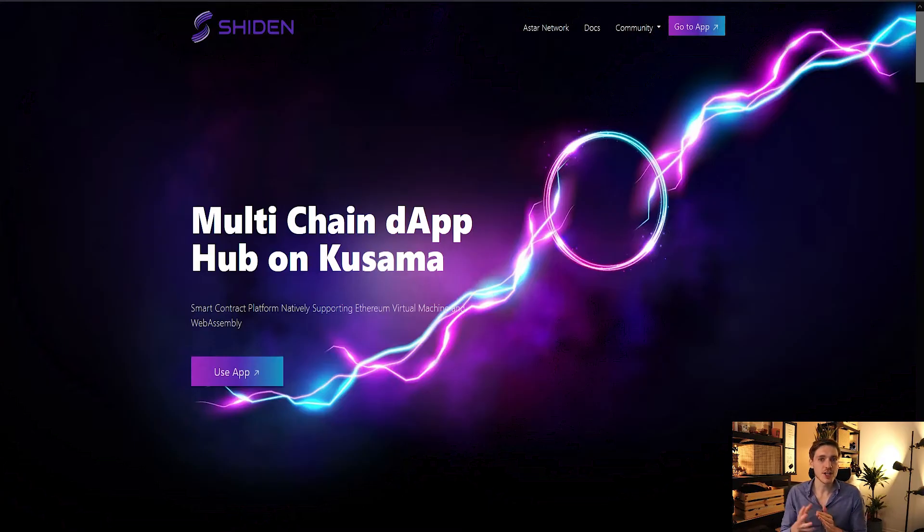Sheeden is going to be the sister network of A Star — they share the same code. A Star will first test the code in the Sheeden environment on Kusama, and then use that same code on A Star on Polkadot later on. According to the website, Sheeden is described as a multi-chain dApp hub on Kusama.